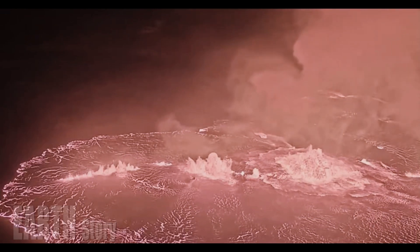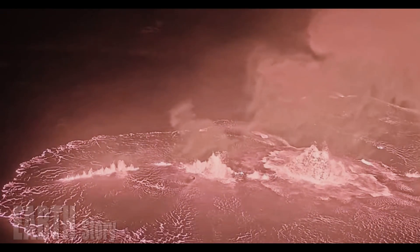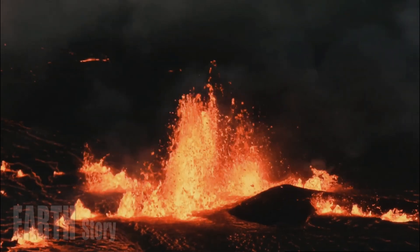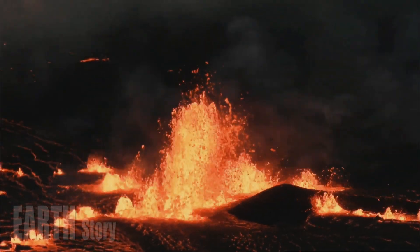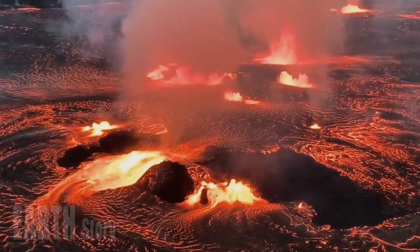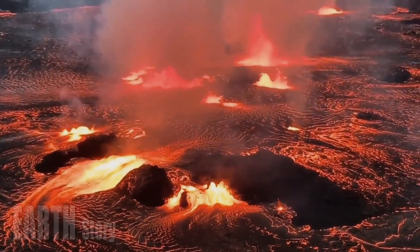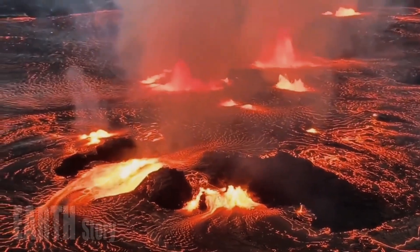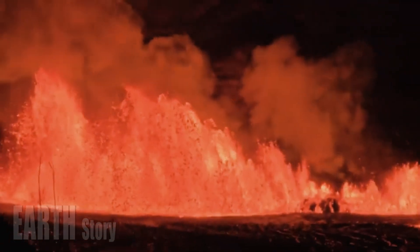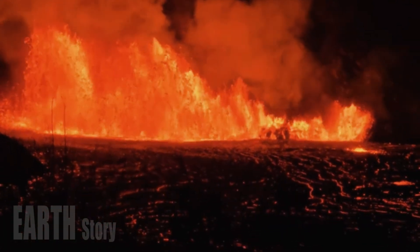Wind conditions and the timing of episode 9 prevented accurate measurements of sulfur dioxide SO2 emission levels. SO2 emission levels during episode 9 were estimated to be 10,000 tons per day or higher, based on emissions measured during previous episodes. During eruptive lulls, SO2 emission levels are lower and typically around 1,000 tons per day.